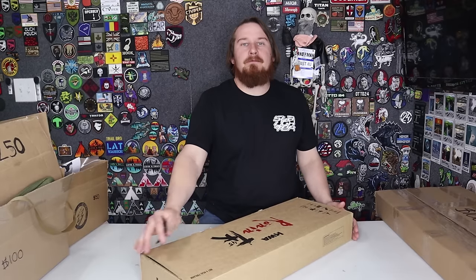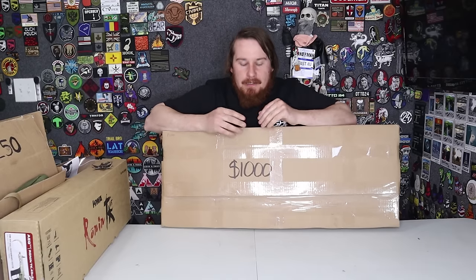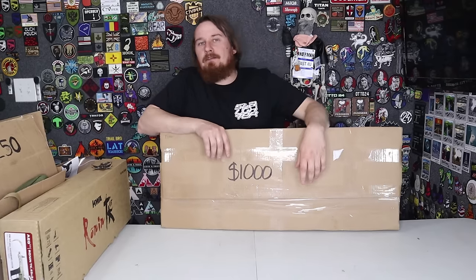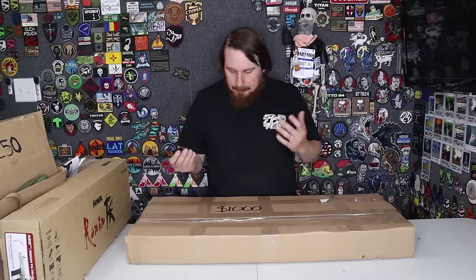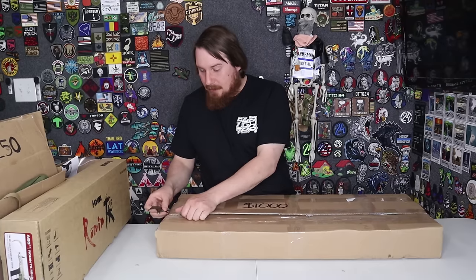That just leaves the $1,000 mystery box — this big flat one. What could be in a $1,000 mystery box that is this small? We didn't need tanks and regulators and all that, so we passed on that section. There's room for like a gun and then something else in here. My hopes are very high right now because everything else up until this point has been great.